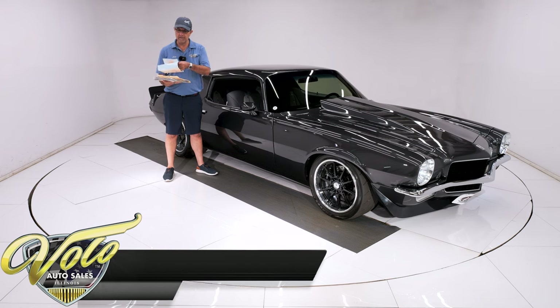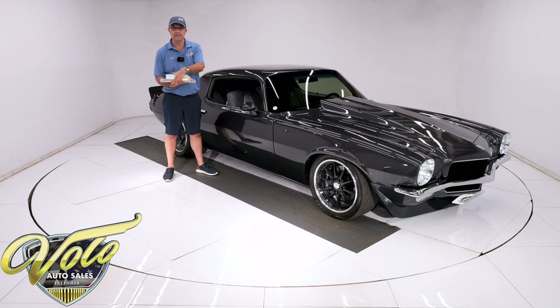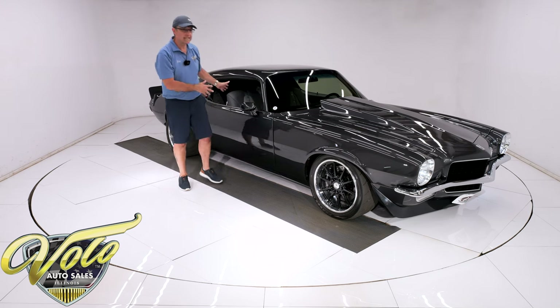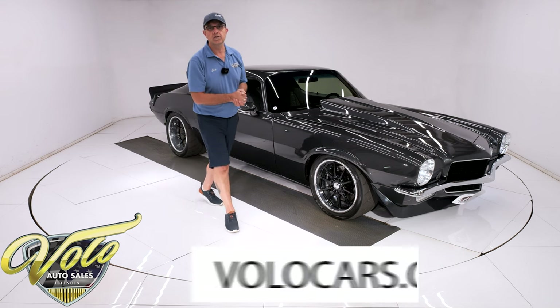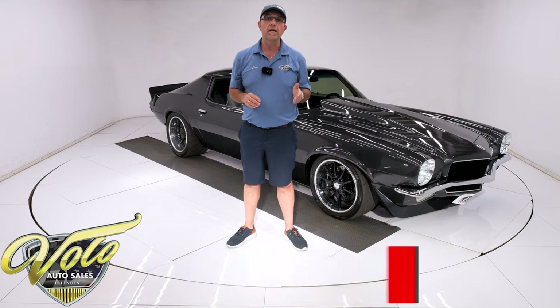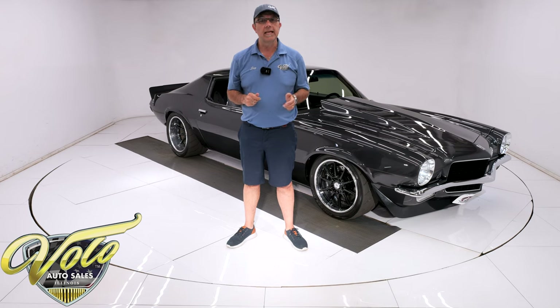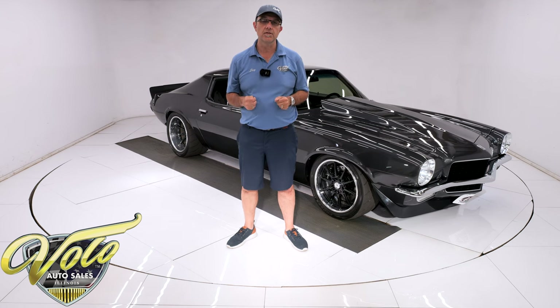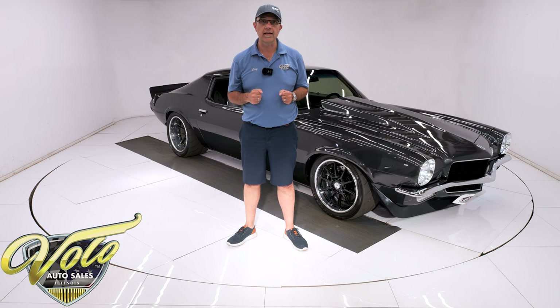We have photos — this thing is filled with pictures. We have receipts for the restoration. Full custom interior. Go to volocars.com — that's where you can read all the facts about the car, look at pictures top to bottom, and find a price tag on every car we have for sale along with a monthly finance option. The banks we work with only want 10% down and they'll finance most of our cars for 12 years.